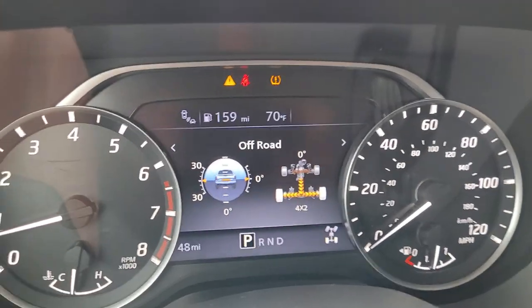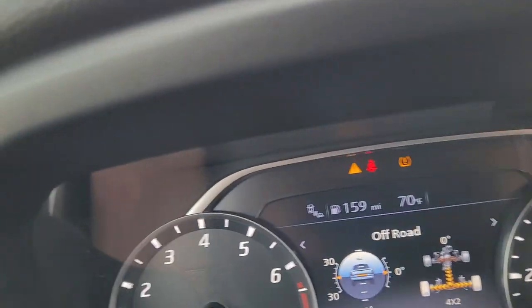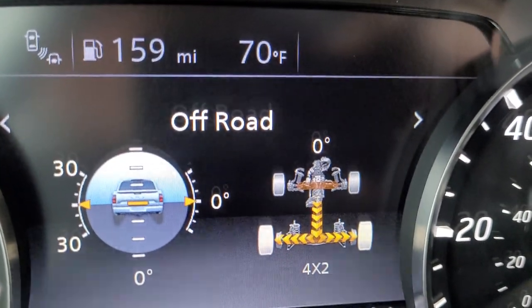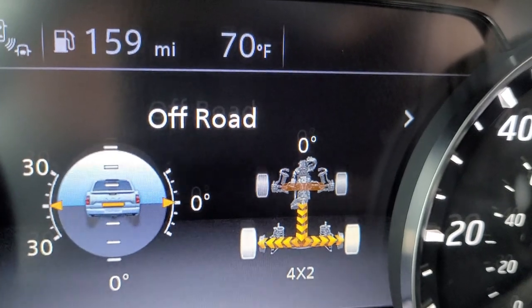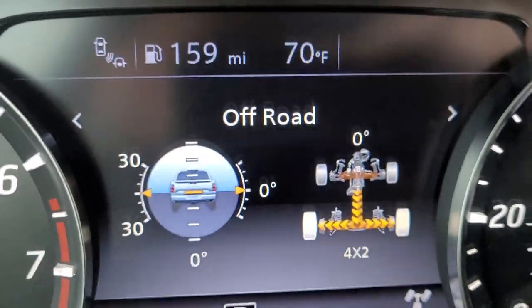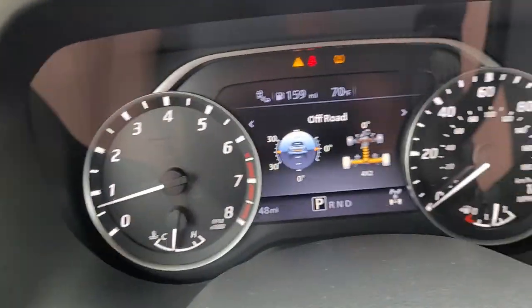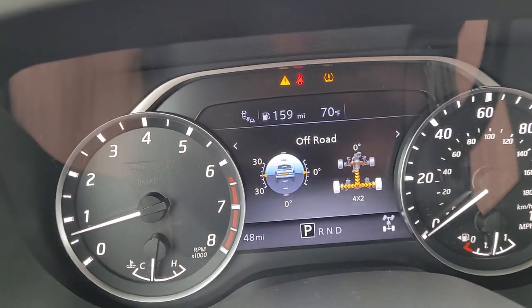This is the off-road screen — pretty cool. Shows you torque split, your different steering angles and roll angles. Didn't have that on the older trucks. These new trucks are pretty crazy.